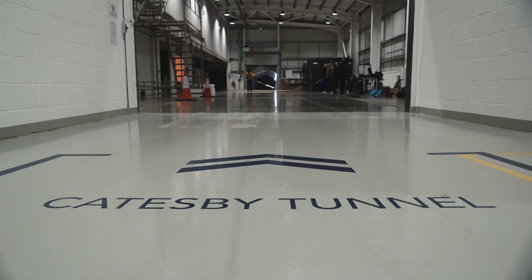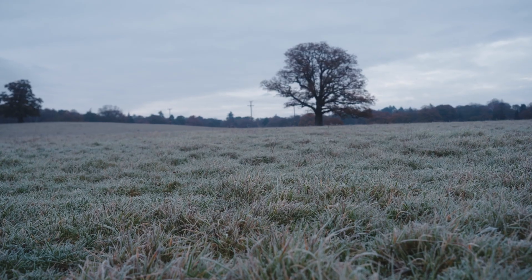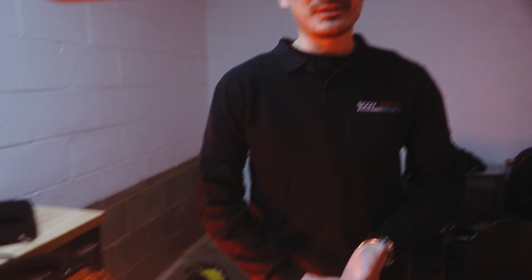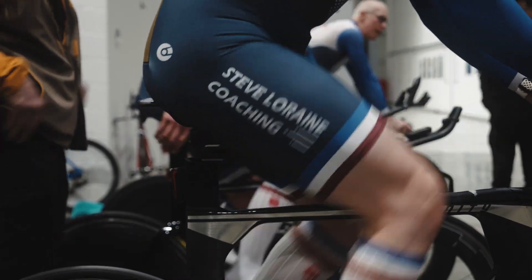Hello, I'm Callum Barnes. I'm the head of AI and Aerodynamics at Body Rocket and today we're at Catesbury Tunnel doing some testing. The UK isn't that great outside right now — it's very wet, very cold and very dreary. Catesbury Tunnel is definitely indoors and dry. We're here today with riders from Steve Lorraine's team and we're going to be testing different positions to see how fast we can make them.